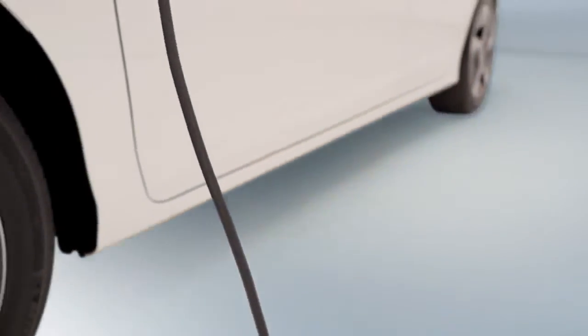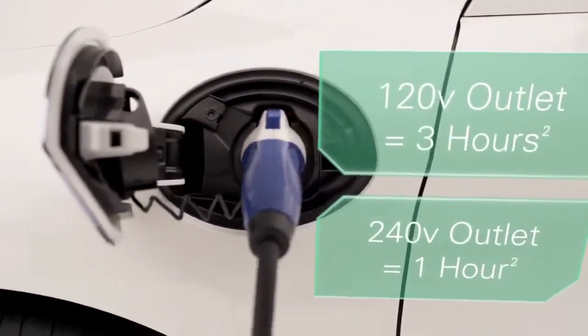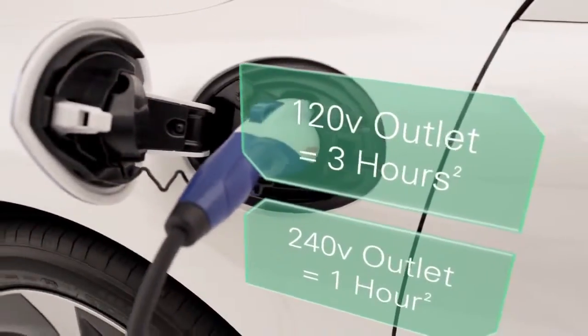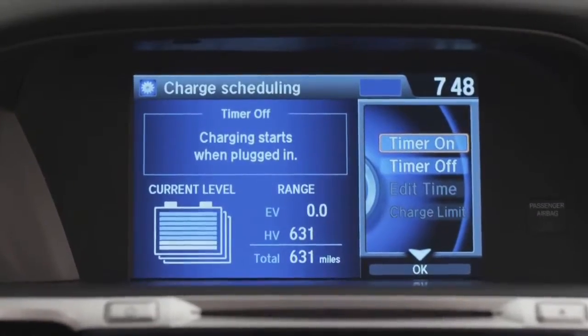When the battery's low charge indicator comes on, you can plug into a 120 volt outlet and you'll be fully charged in only three hours. And if you use a 240 volt charger, you can charge up in less than one hour.